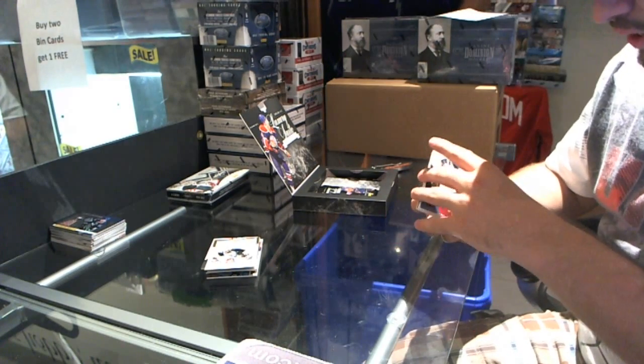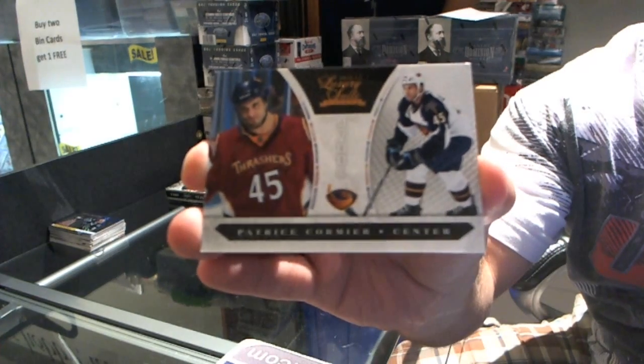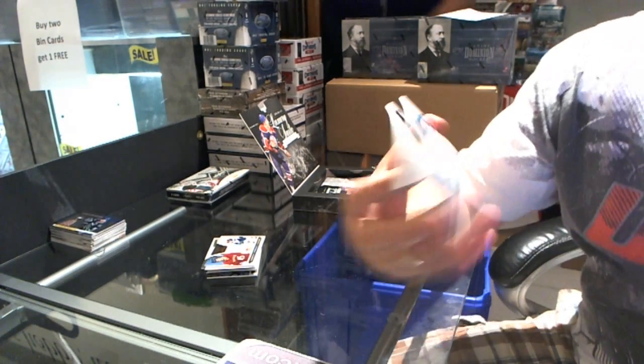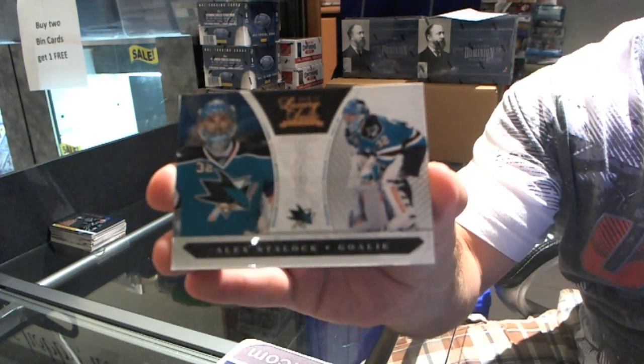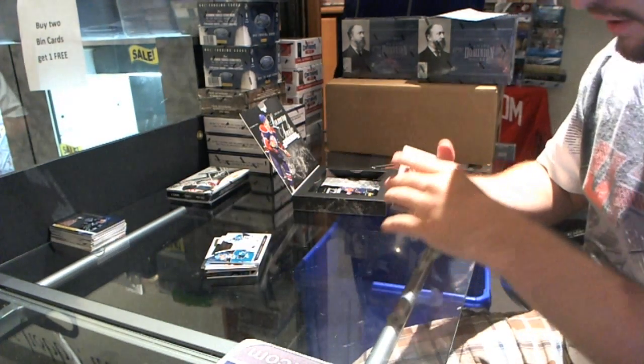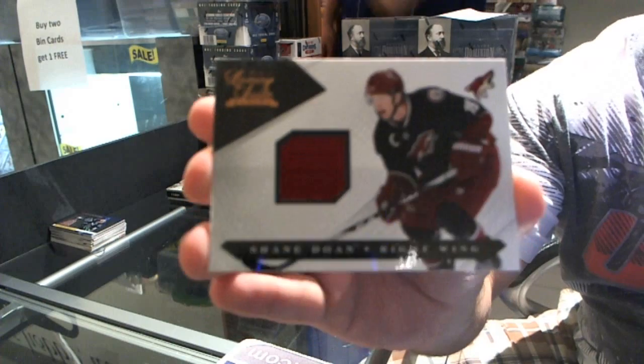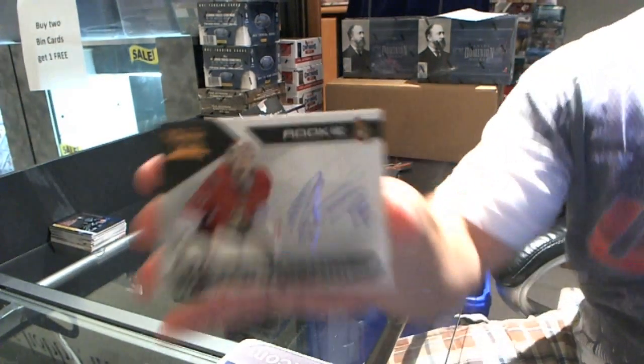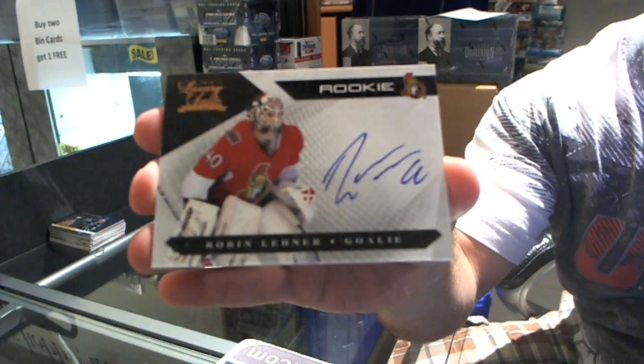For the Winnipeg Jets, Patrice Cormier, number 899. For the San Jose Sharks, number 899, Alex Stalock. For the Phoenix Coyotes, Shane Doan, number 599 jersey. And for the Ottawa Senators, number 499, Robin Lennar, rookie auto.